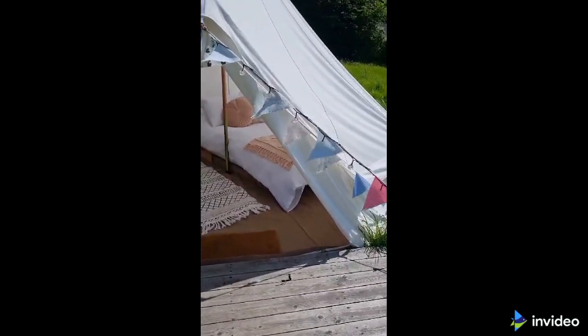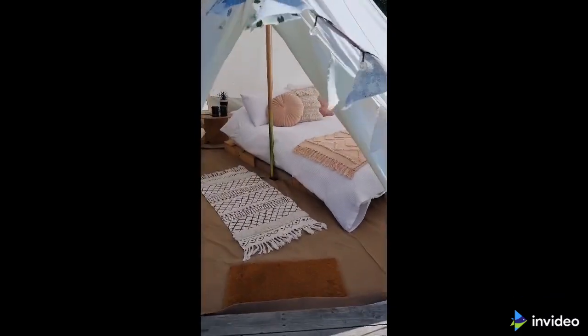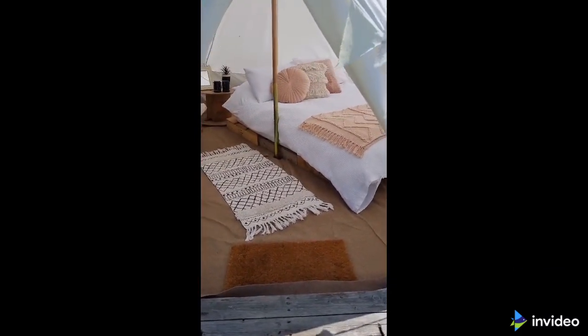So here we are. We're at Punpanton Farm — that's how you say it. Punpanton, I think. Panpunton, actually. Panpunton.